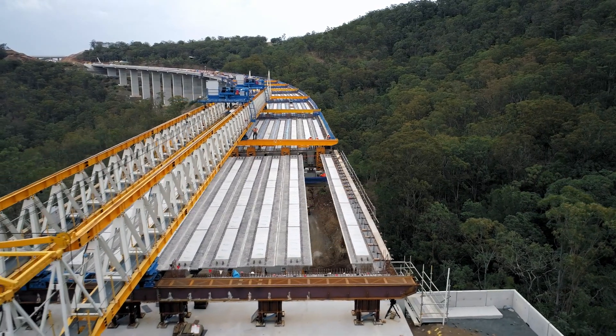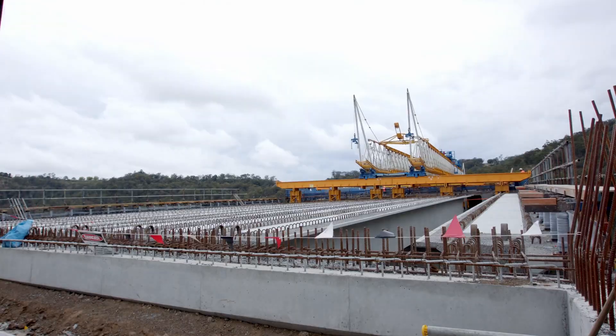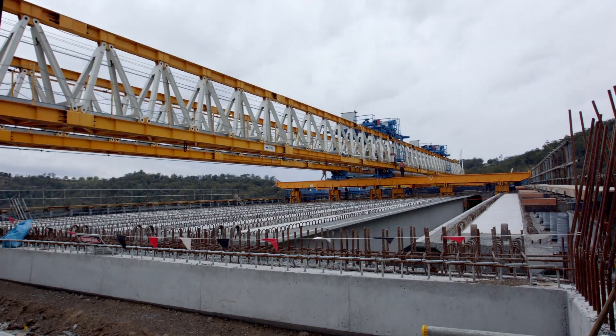The launching gantry used to place the Super T's stands atop six steel columns, rail frames and rollers to move over the piers for the placement of the girders.